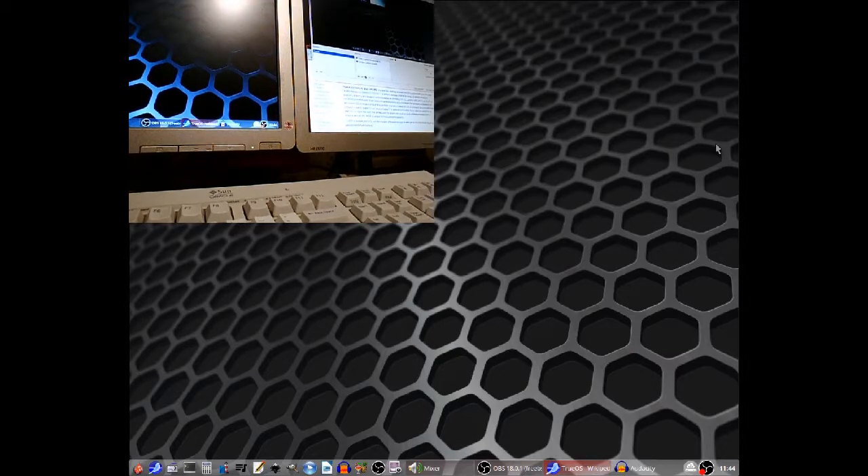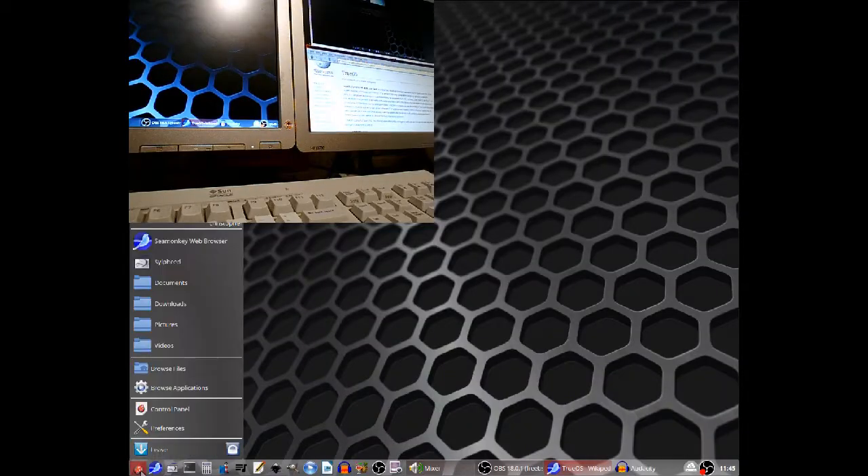The desktop you can see is Lumina, which is built upon Fluxbox with a few extra bells and whistles. It's a minimalistic desktop, but I think it's got enough polish for those who like bling.